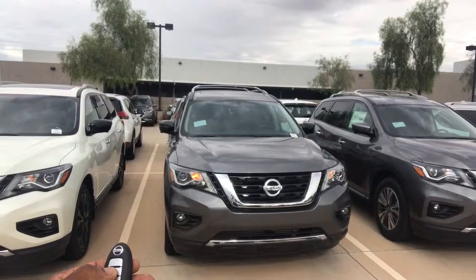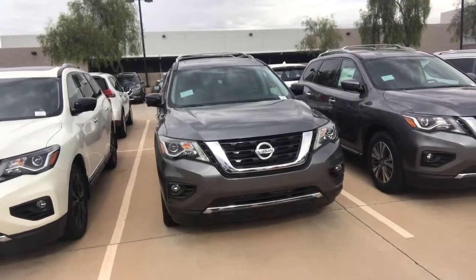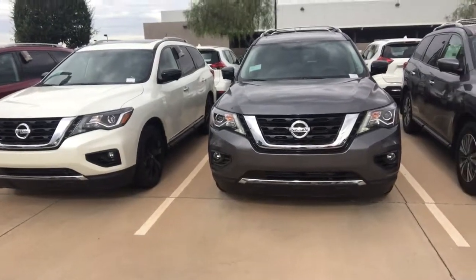They come with remote start. It's a two-step process: press the lock button, hold the start button for eight seconds, and there you go. The car will be cooled off when you get it in the summer heat.